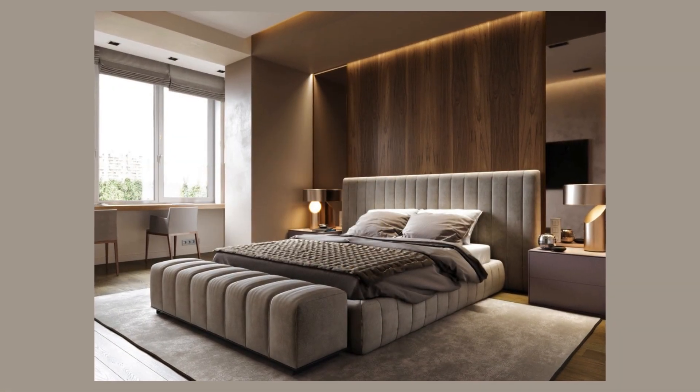Welcome to a haven where design meets comfort, and every detail is an invitation to unwind in style.